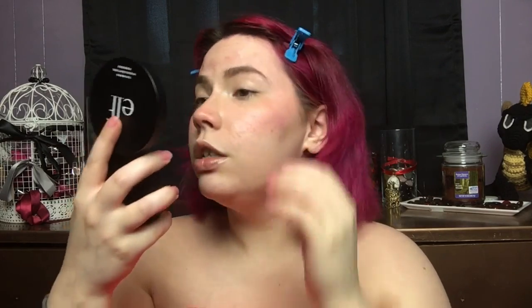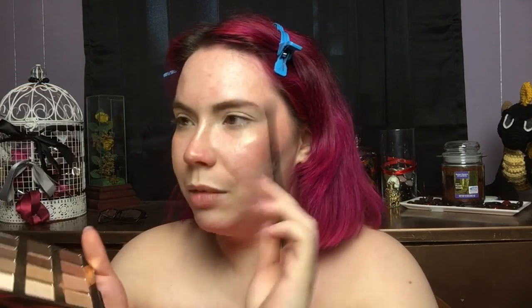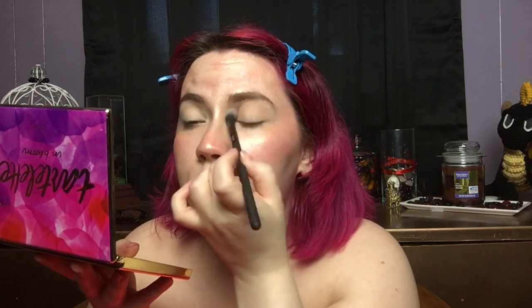For highlighter, I'm going in with my e.l.f. Shimmering Highlighting Powder in the shade Pearl Glow. This is perfect if you're as fair as I am. I'm just going to put that on my cheekbones and nose. Then we're going to go into my e.l.f. shadow lock primer in the shade Sheer, and we're going into my Tarlet in Bloom palette, going into the shade Sweetheart, and putting that into my crease and outer V. This is a very pinkish, rosy shade.